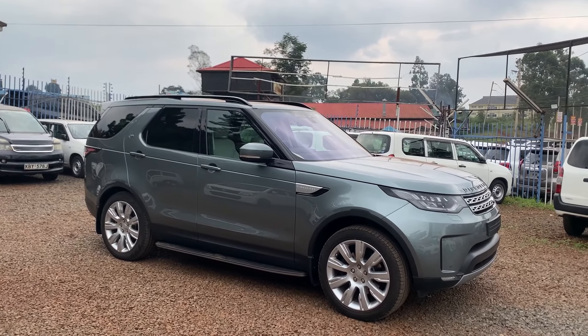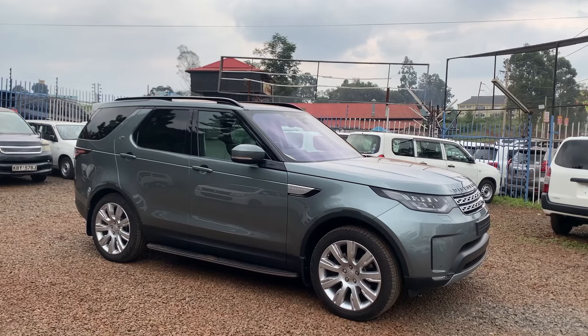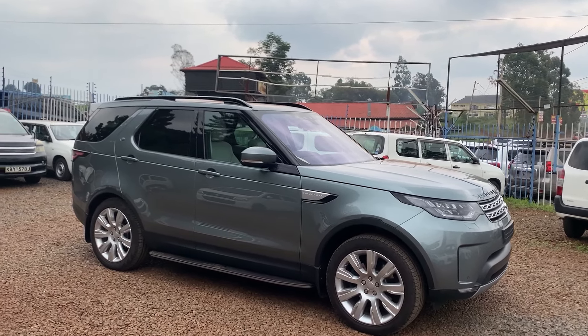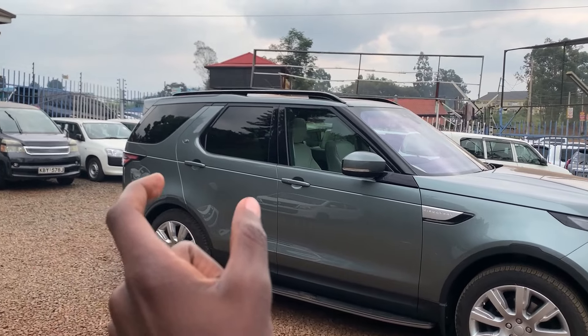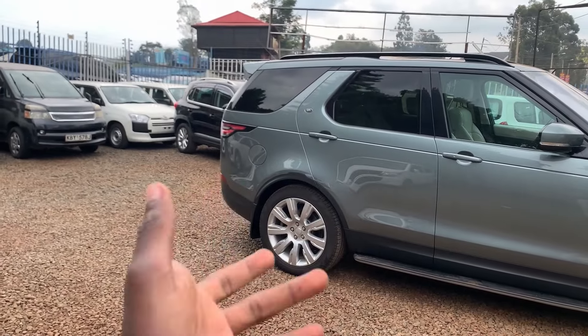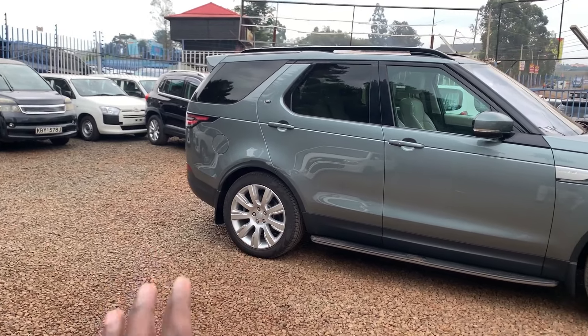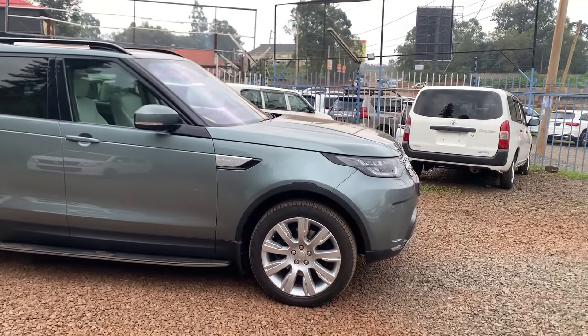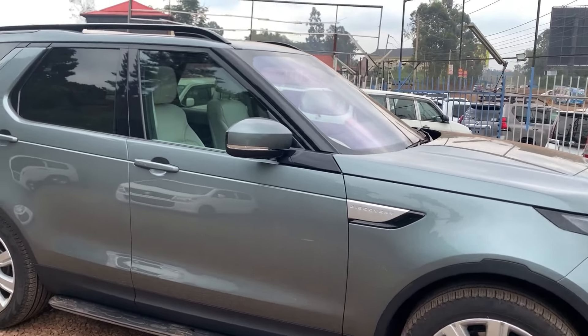My overall opinion about the exterior: it's definitely looking modernized and the look is amazing, except for this part at the back which is a bit controversial for me. But the rest of the vehicle is perfect and amazing. Let's move on to the inside.